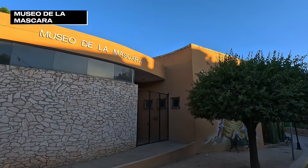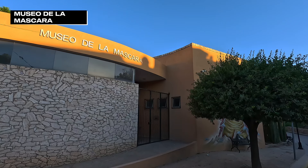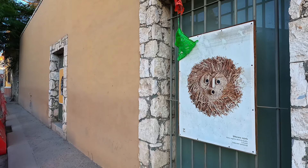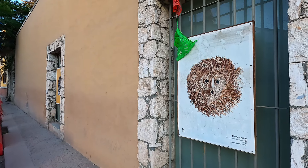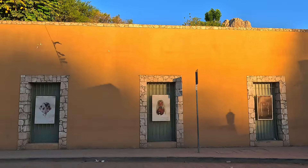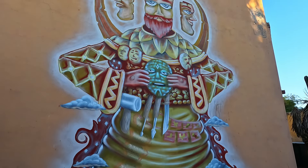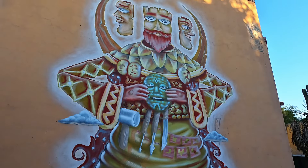The final museum I will talk about is the Museo de la Mascara, devoted to masks. Some of the masks are local and give insight into the culture of this region, while others are from around the world. I would have definitely paid to go in, but it wasn't open during my stay.